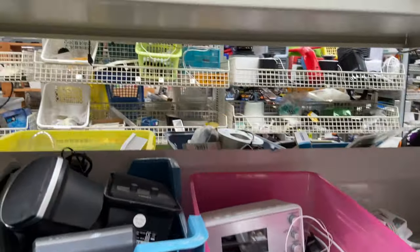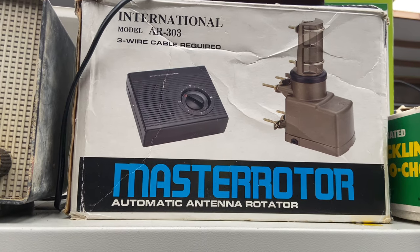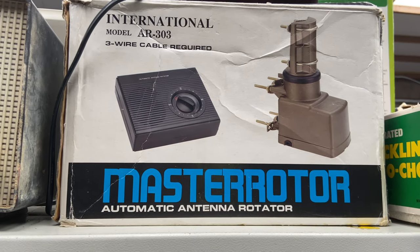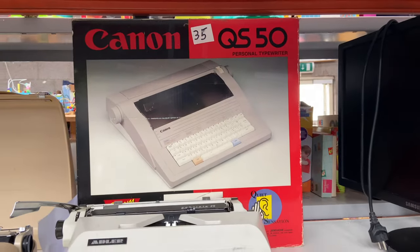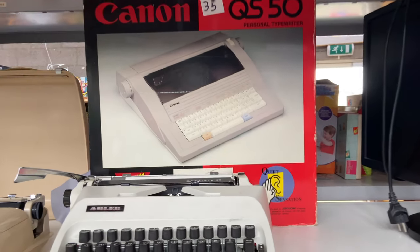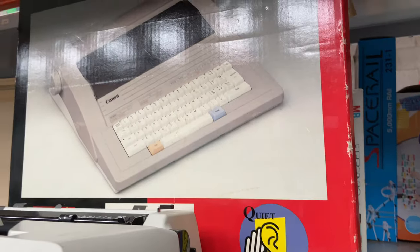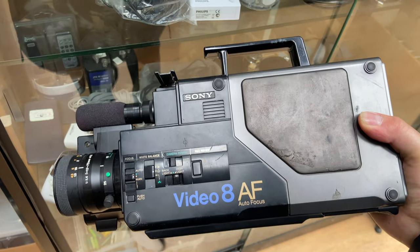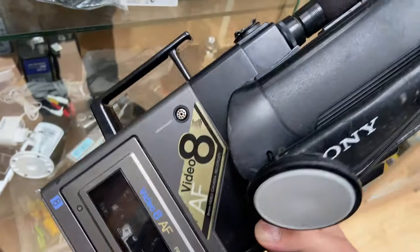An automatic antenna rotator. Here I have to prevent myself from buying weird stuff because I really considered it. But no, I do not need an automatic antenna rotator. Awesome box of this Canon QS50 — and yes, it's a quiet sensation. Next to the Power Macintosh was this Sony Video 8 camera, with no accessories like the charger, which probably makes it quite the challenge to test. I really like the way this camera looks, but I already have a lot of these camcorders.